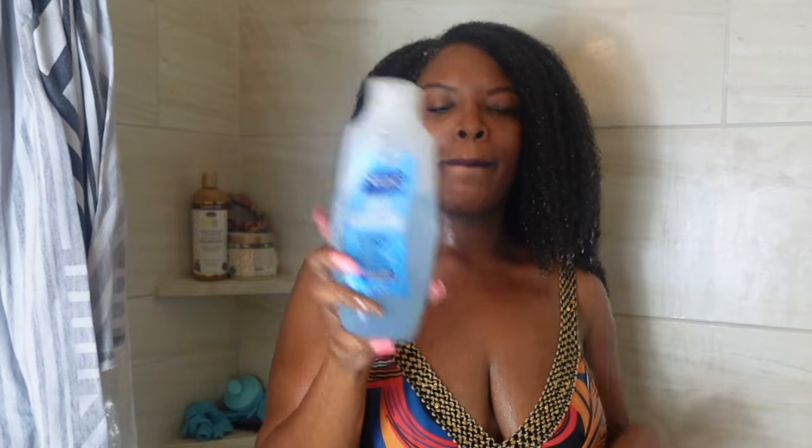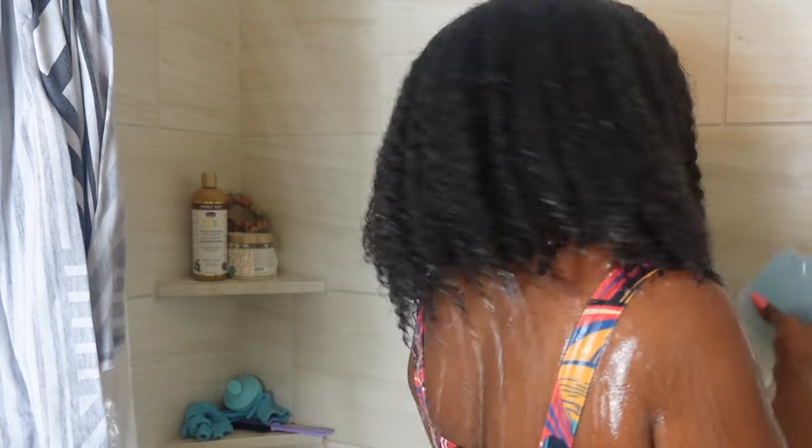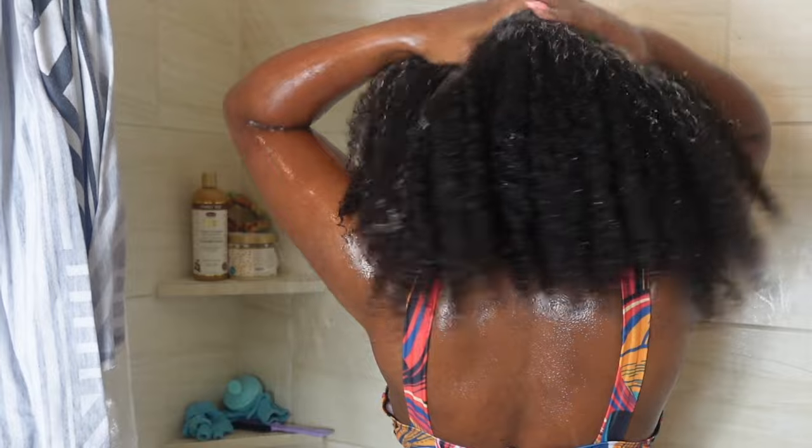Here is the clarifying shampoo. I go in with quite a bit because I have a lot of hair. I want my scalp to be clean because I only wash my hair once. I want to make sure that I'm paying close attention to my scalp.